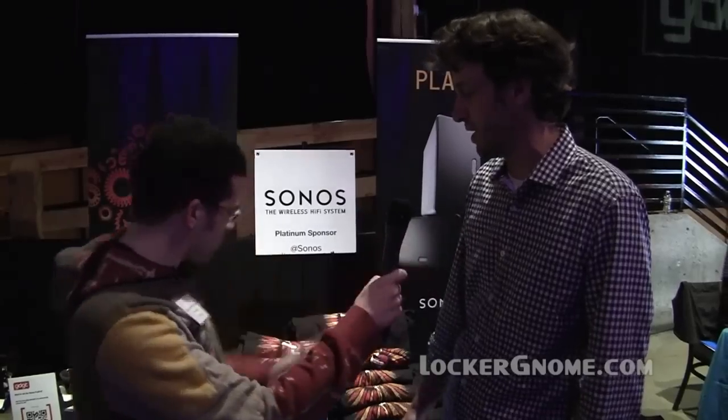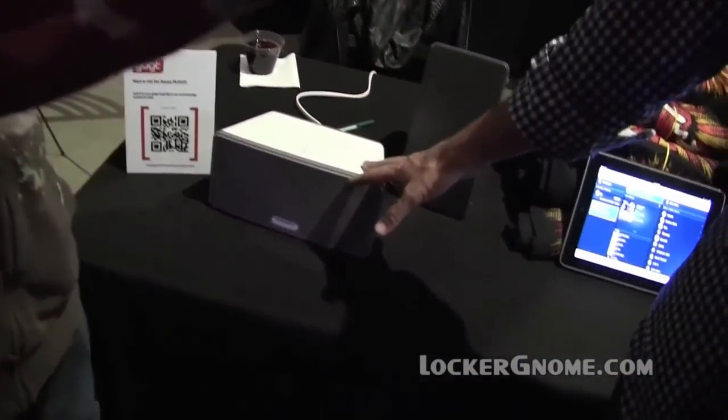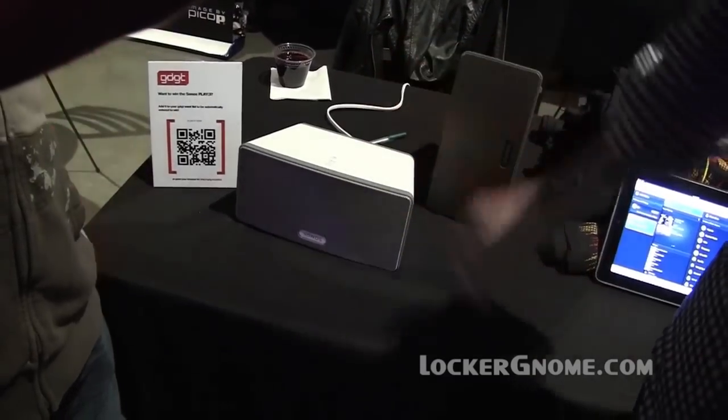We have the brand-new Play 3, which just released in July. It's our smallest unit. It comes in white and black. It's three drivers, all wirelessly connected to the Internet, so all you need is an outlet and you're streaming all the content on Earth.